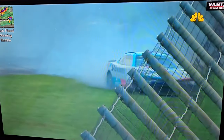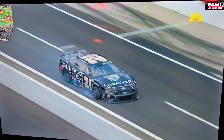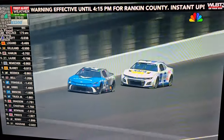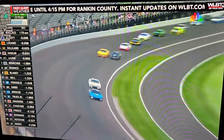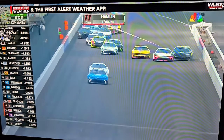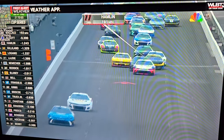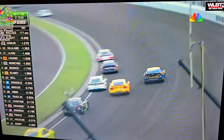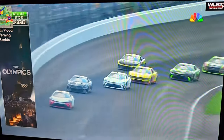This was the reason for the caution — big hit to the 24 of William Byron, the 16 caught up in it, as well as the 21. All three of those cars are off the track and out of the race.